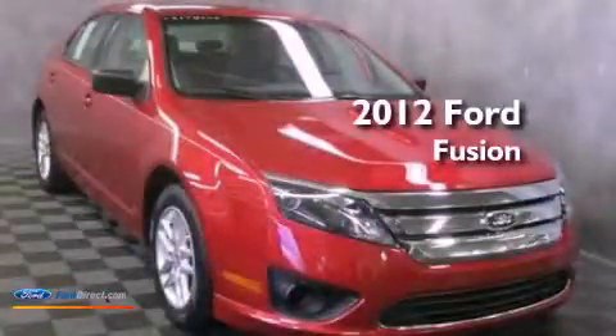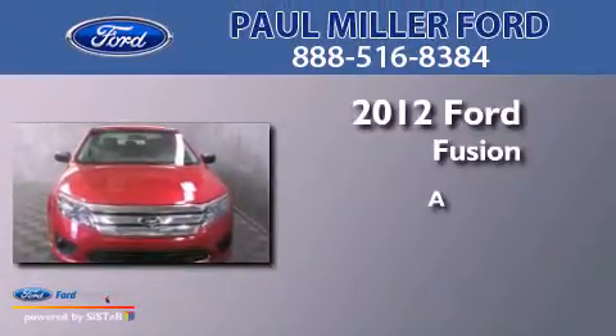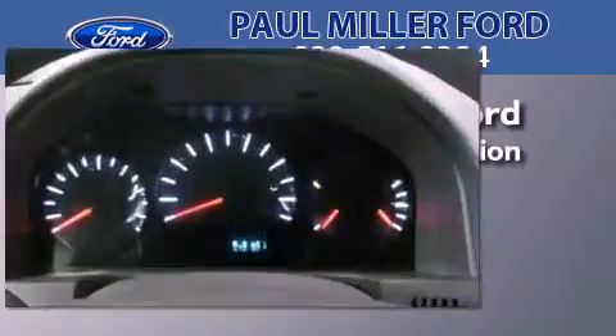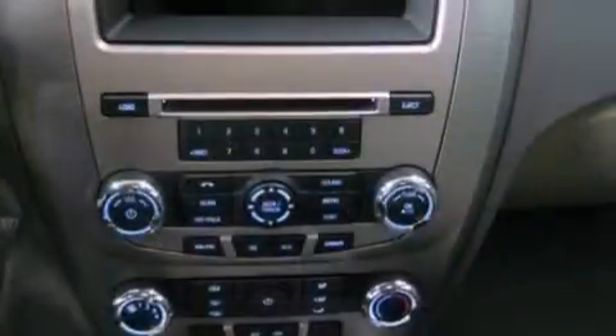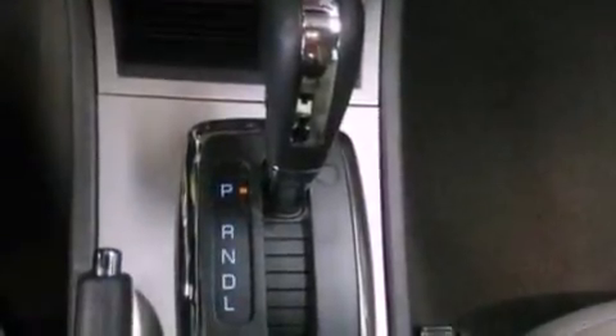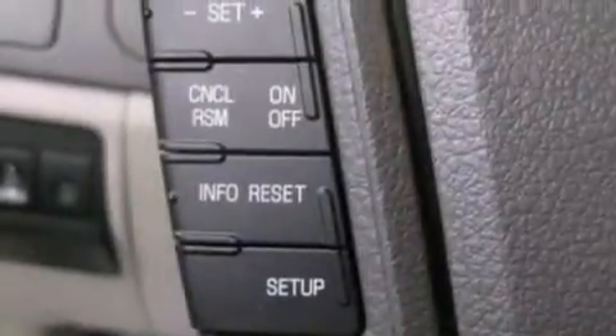This is a brand new 2012 Ford Fusion. Its top features include a double wishbone independent front suspension, traction control and stability control systems, aluminum wheels, and a tire pressure monitoring system.